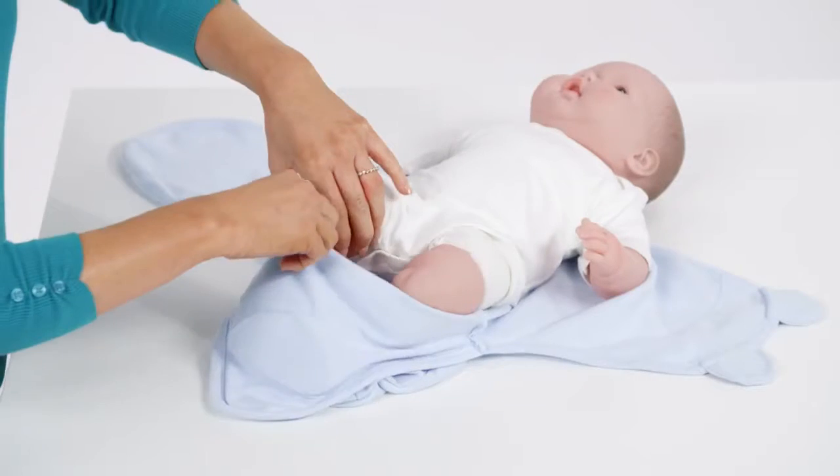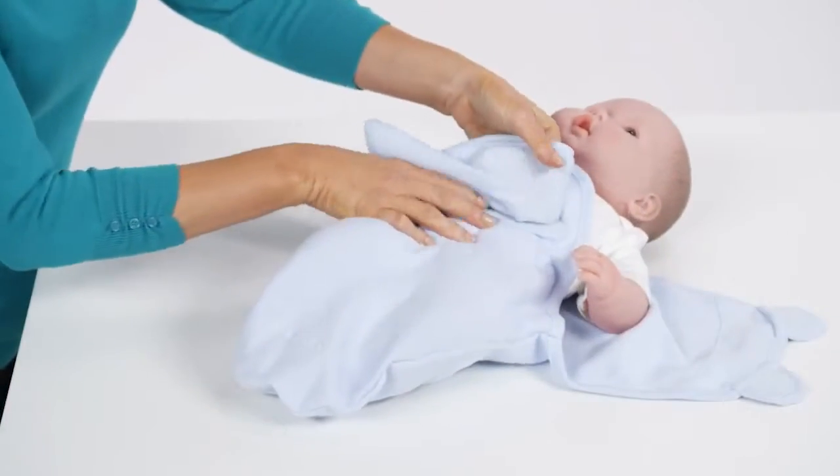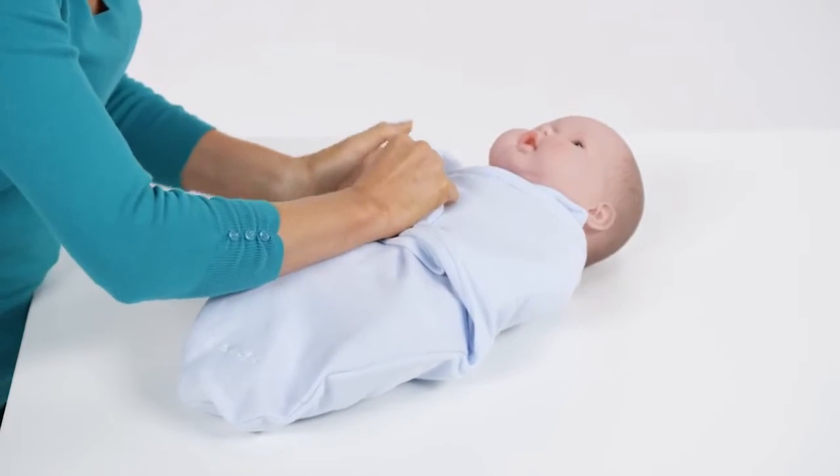How do you swaddle? It's super easy. I'm gonna demonstrate. By using the Swaddle Me, it has a built-in pocket for the legs. There's one wing with hook and loop attachments. It crosses like this. Be sure to tuck it under baby. The other wing also has hook and loop attachments that cross over baby.